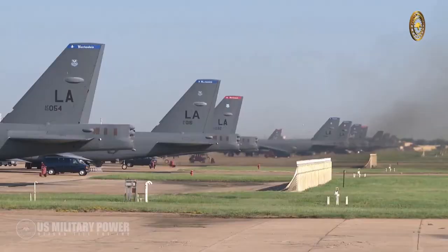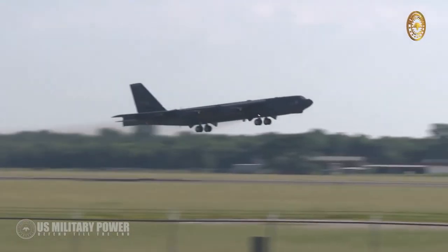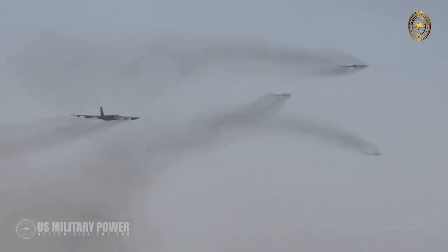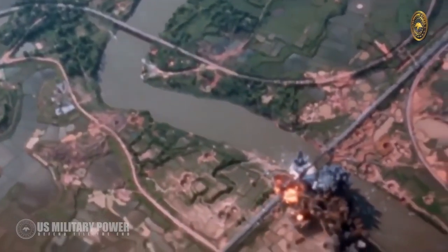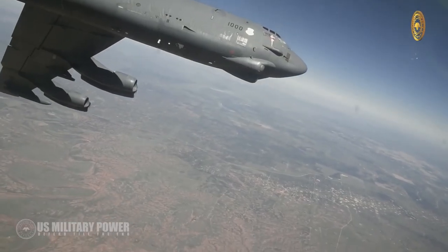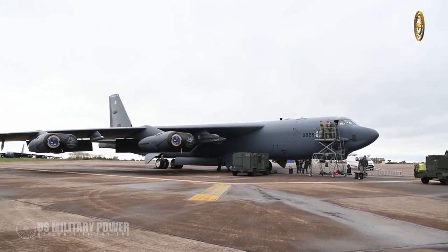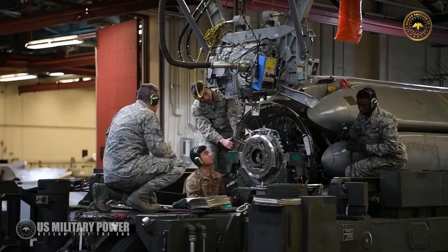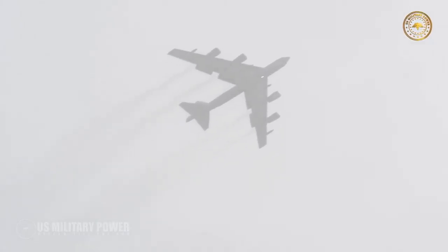The 8-engine, 390,000-pound jet was America's first long-range swept-wing heavy bomber. It began as an intercontinental high-altitude nuclear bomber and was later modified for low-level flight, conventional bombing, extended-range flights, and transport of improved defensive and offensive equipment. The aircraft recently received technology upgrades in their communications displays, radar systems, and weapon bays, allowing them to carry smart bombs.